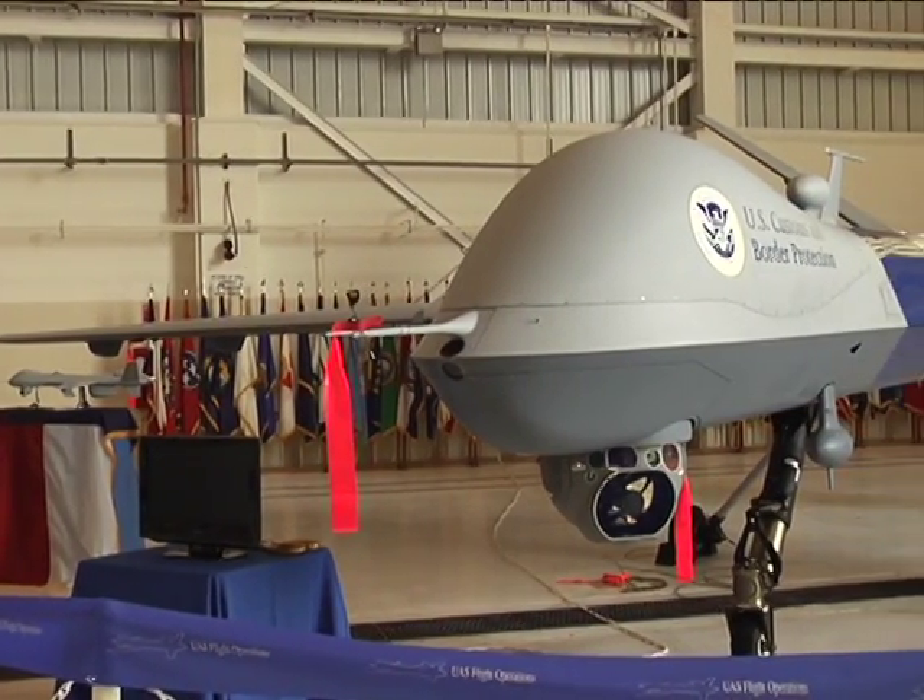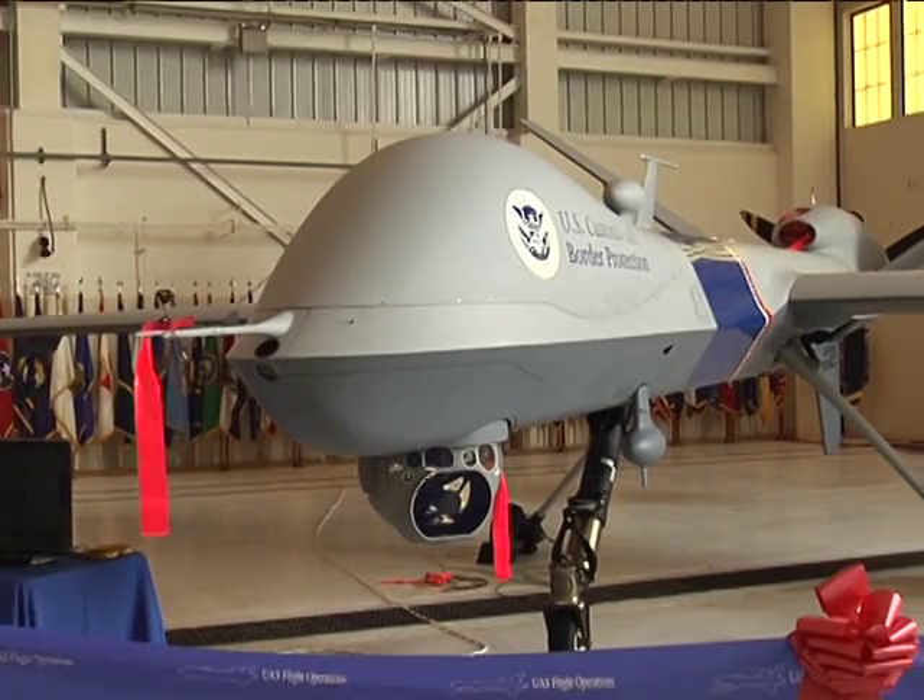The 10,500-pound plane can carry 3,900 pounds of fuel and can fly for 20 hours at a time.